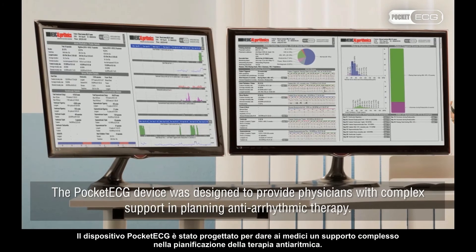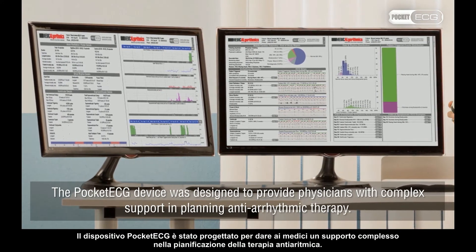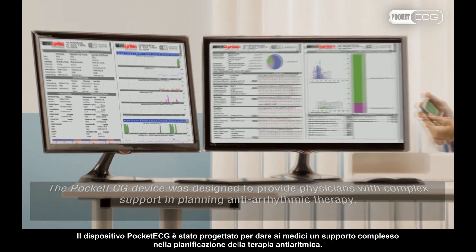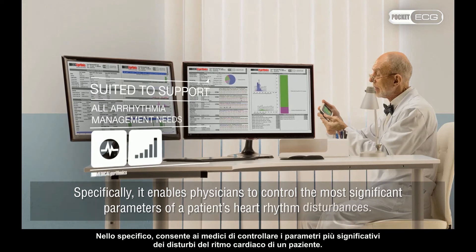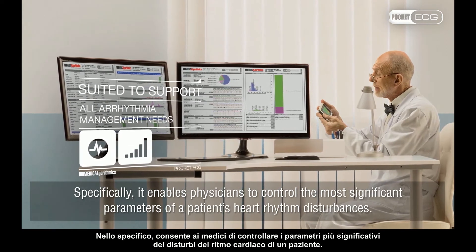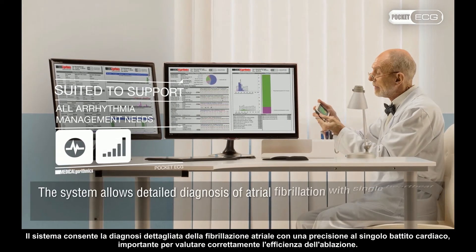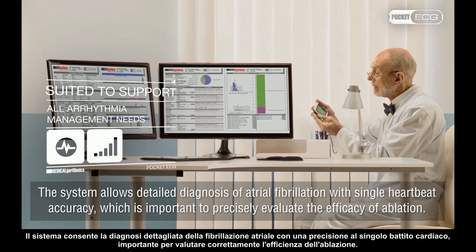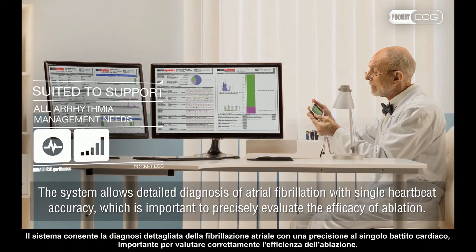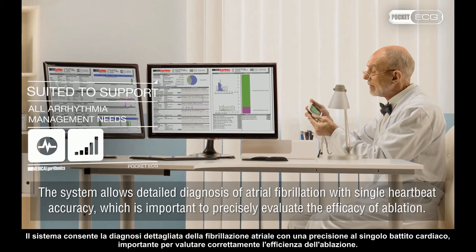The Pocket ECG device was designed to provide physicians with complex support in planning antiarrhythmic therapy. Specifically, it enables physicians to control the most significant parameters of a patient's heart rhythm disturbances. The system allows detailed diagnosis of atrial fibrillation with single heartbeat accuracy, which is important to precisely evaluate the efficacy of ablation.